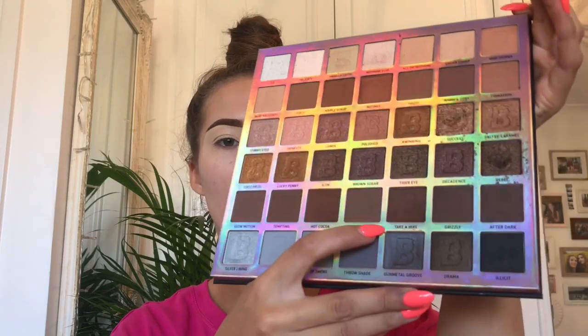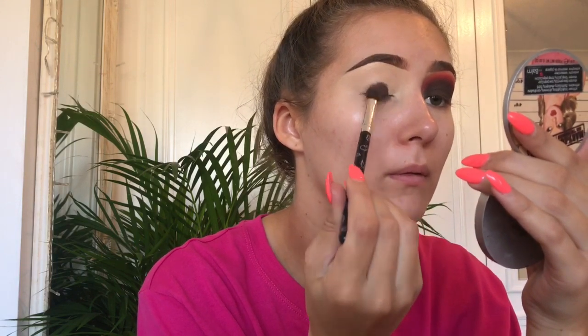I'm going to take the Beauty Bay EYN in Nude and take Take a Hike first, on this Beauty Bay little brush - they don't have numbers which I wish they did. I'm just going to take a lot of that and pack this all over the lid. These colours are honestly so pigmented.